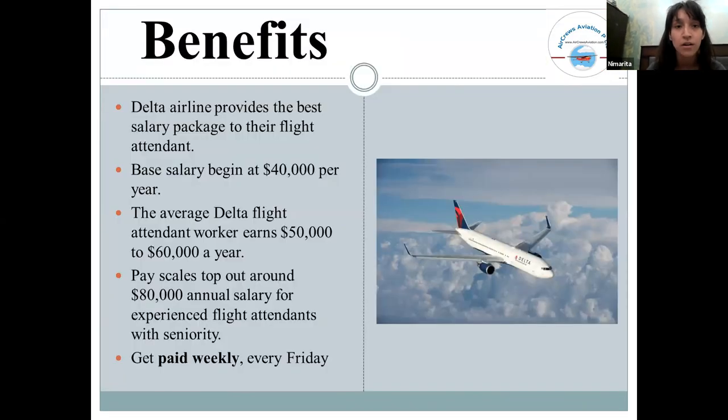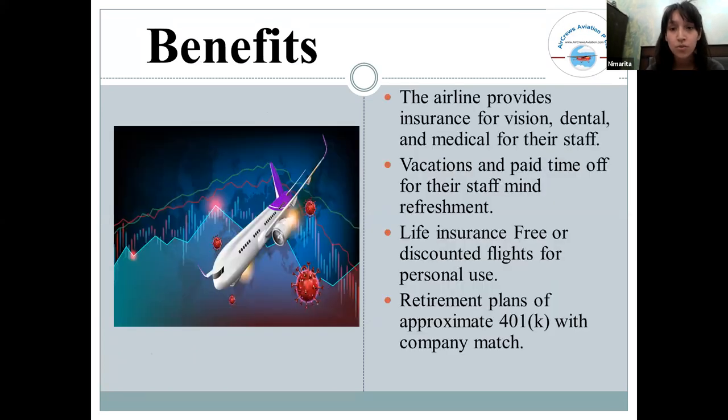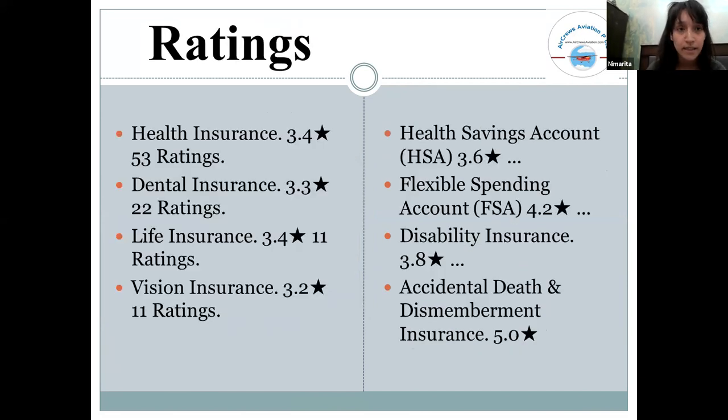Now for the benefits Delta Airlines provides cabin crew: the base salary is $40,000 per year, the average salary is $50,000 to $60,000 per year, and after more than two years of service, the pay scale rises to around $80,000 per year. Additional benefits include dental, medical, and life insurance, as well as retirement plans.